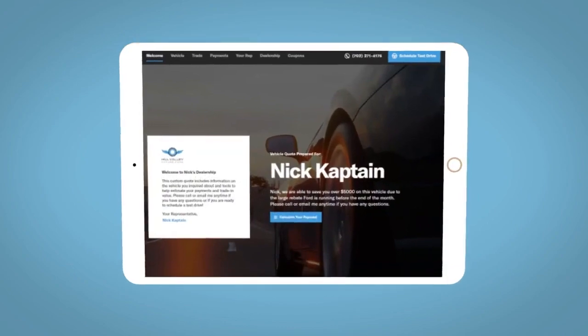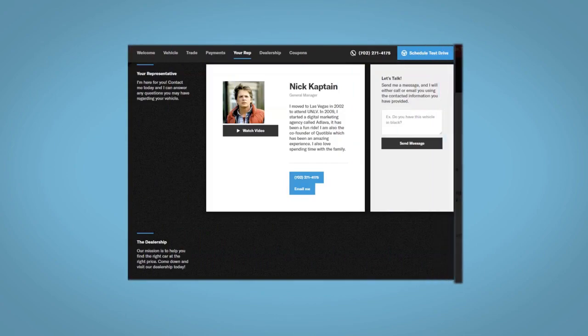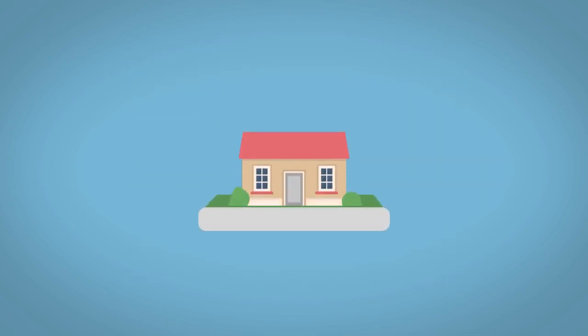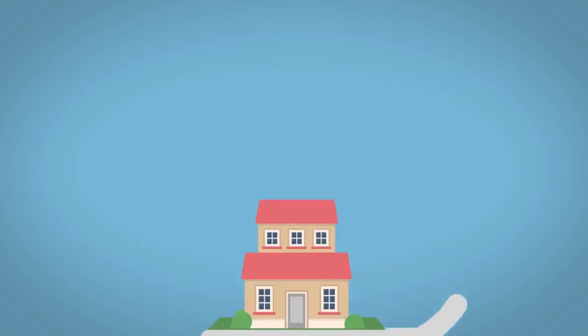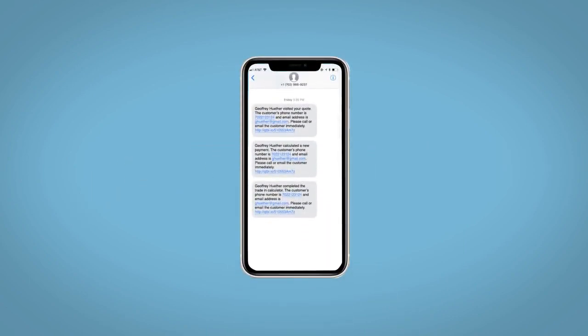All incentives and rebates will be right at your fingertips, along with the ability to value your trade and learn about your potential salesperson. Do this all from your home at your pace and your way. Fill out the request more info form and we will text and email your very own personalized eQuote today.